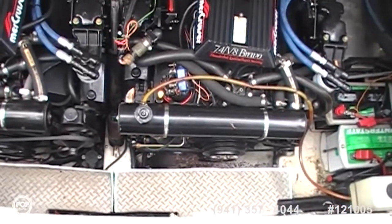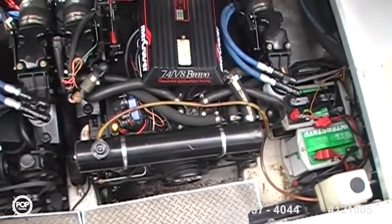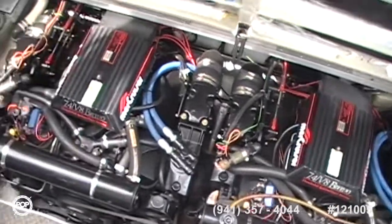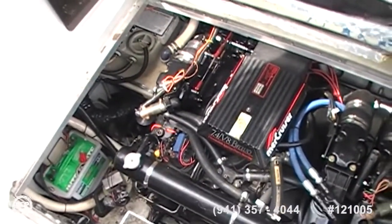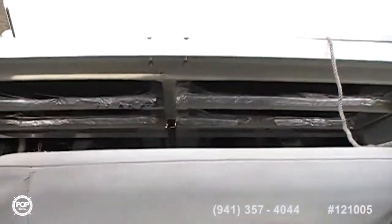Freshwater cooled with your heat exchangers — you can see those here. Manifolds and risers are obviously new as well. And there's your holding tank right over there on the corner. There is a sensor in that holding tank that tells you when it has to be emptied.